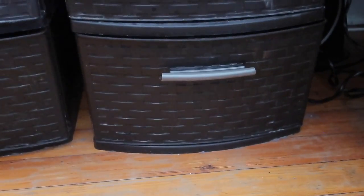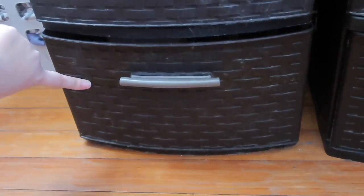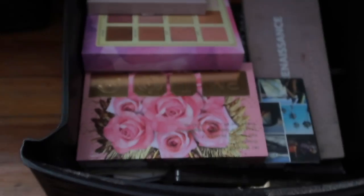So currently right now I'm using this one drawer and this second drawer to hold all of my palettes. I hold makeup in a lot of different places, but these are the two eyeshadow drawers.